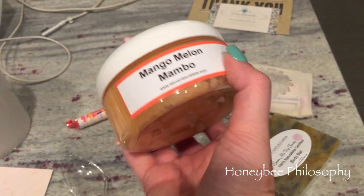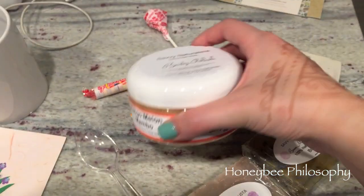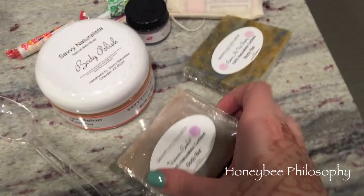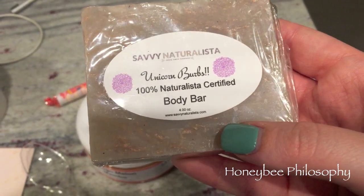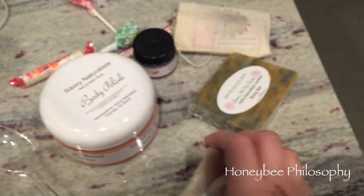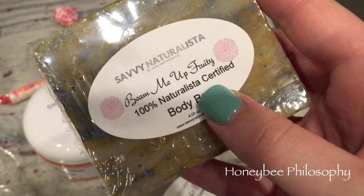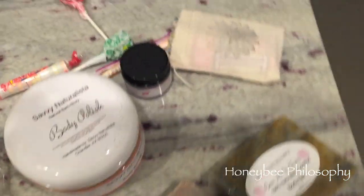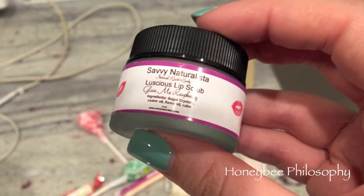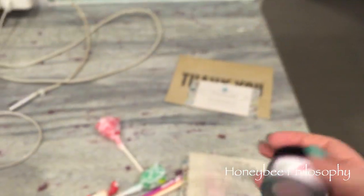This one smells insanely good — it's Mango Melon Mambo, a body scrub. There's a little spoon with it to scoop it out. She gave me two soaps: this one is Unicorn Burps, which smells really, really good, and then a more fruity one called Beam Me Up Fruity. Then there's a lip scrub — Luscious Lip Scrub in Glaze Me Raspberry.